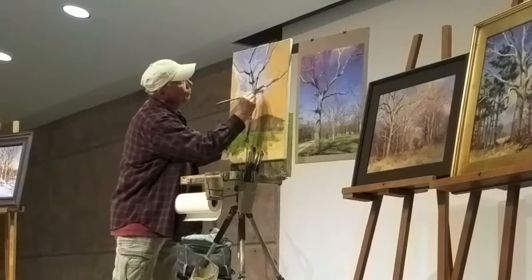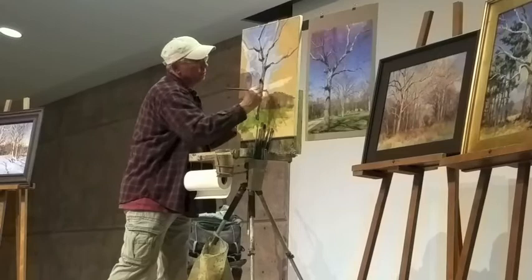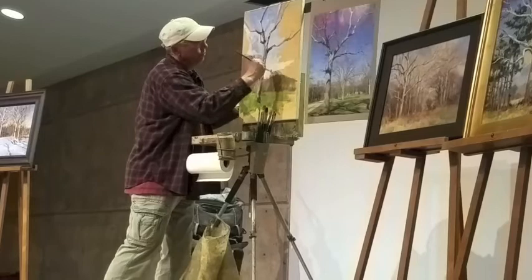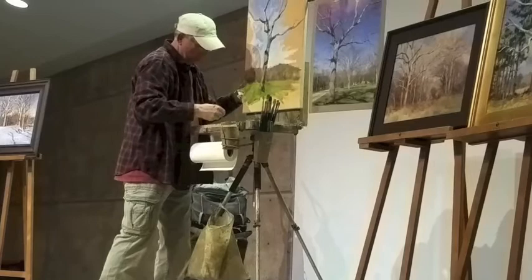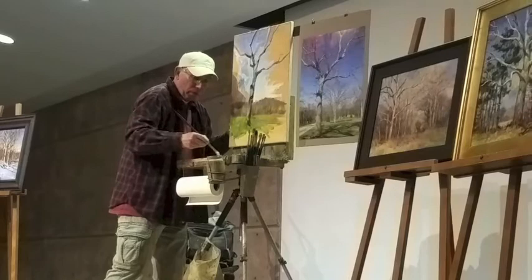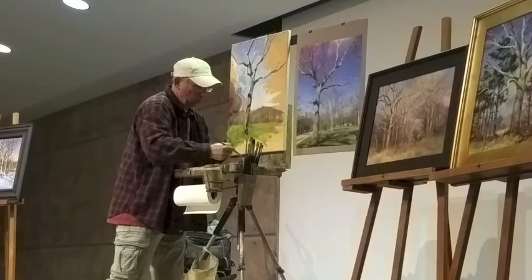One thing about skies: as you near the horizon, it warms up. Here's my white, and as I come down it's becoming more violet. Would you have put the white all the way down as far as the sky goes, then put the background trees in? Yes — I wouldn't try to paint around the tree because it's just too much. I'd go ahead and put my sky in first, warm it up with a pinprick of cadmium yellow green, then put the background trees in.